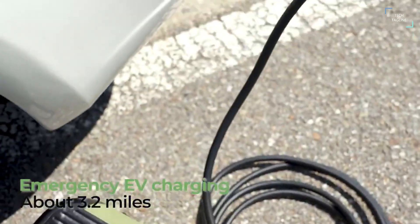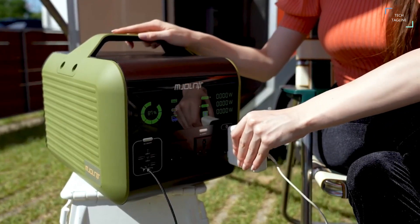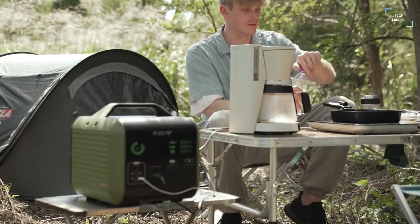When your EV needs an emergency charge, just take Myholnair out of the trunk and plug it in. Experience Myholnair's unprecedented and innovative power — the world's first power station with mega-high output.